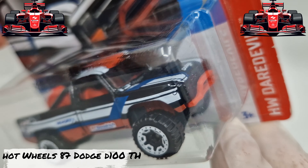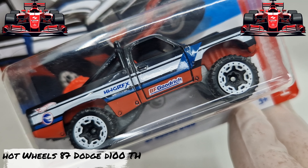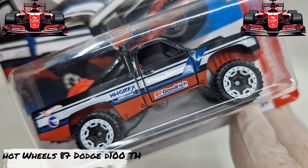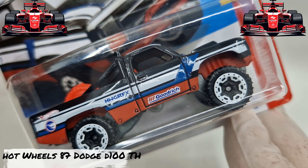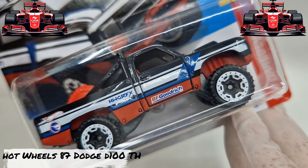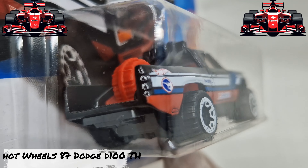Let's see some details. This is the Dodge D100 with very nice black painting. Plastic tires, nice rim. This is a Treasure Hunt.